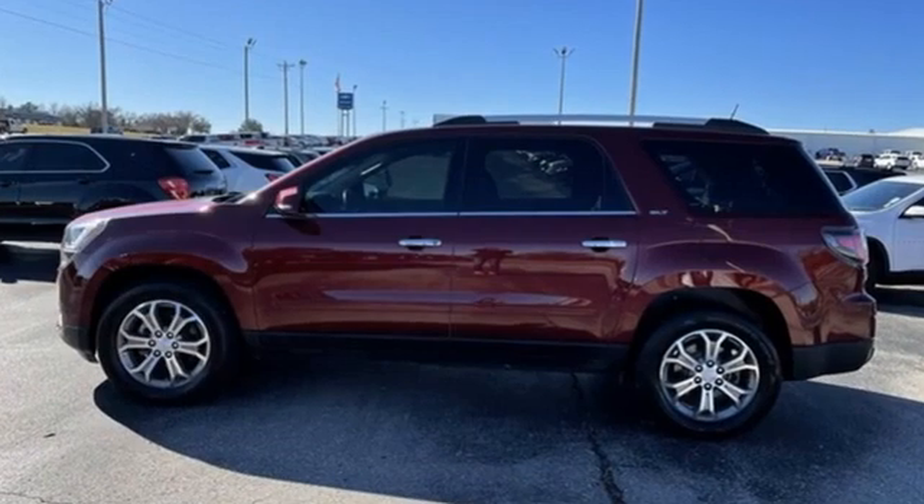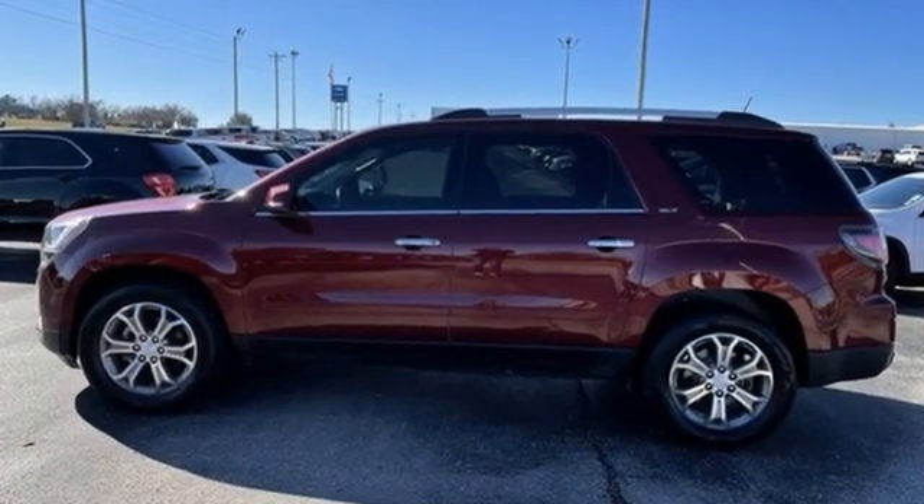Smart capabilities. Strong performance. GMC. Take it for a test drive today.